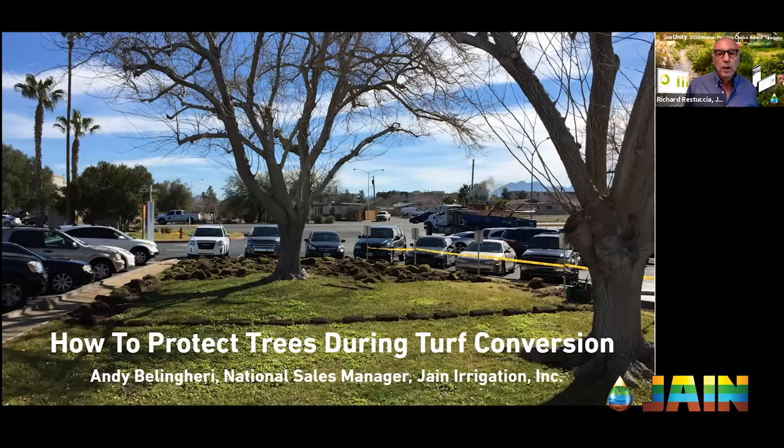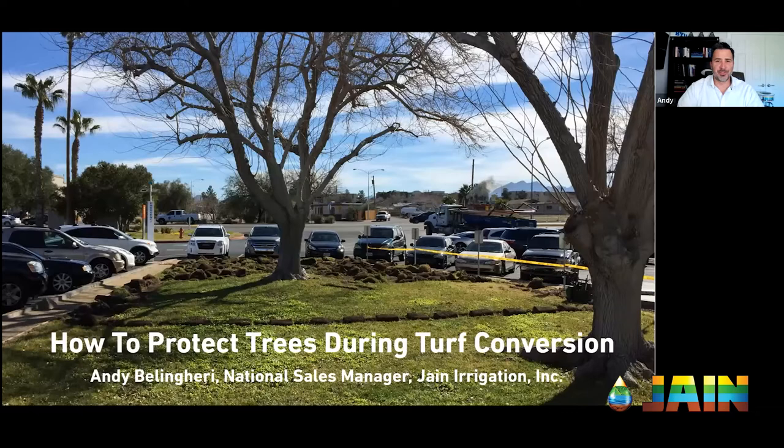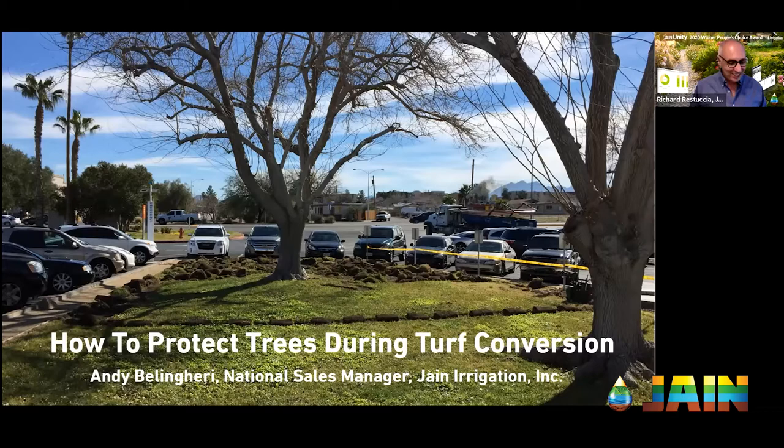I'm always happy to be here. I'm a tree lover, a tree hugger. A couple of tree huggers today! So Andy, we're talking about turf conversions. This was really big news a few years ago. Are there still a lot of people doing turf conversions, or has all the turf been converted?